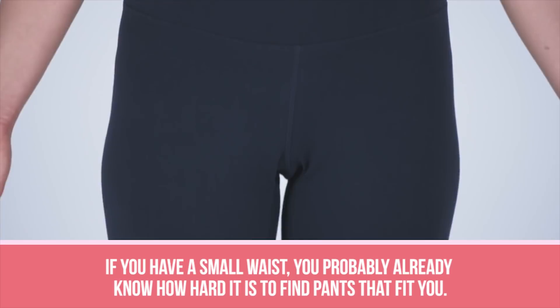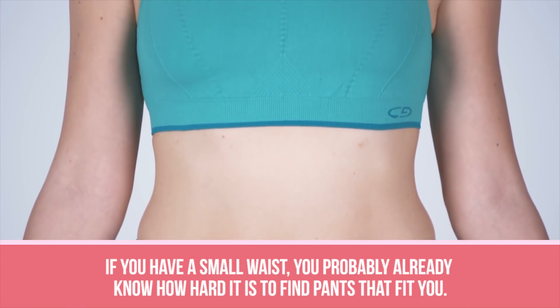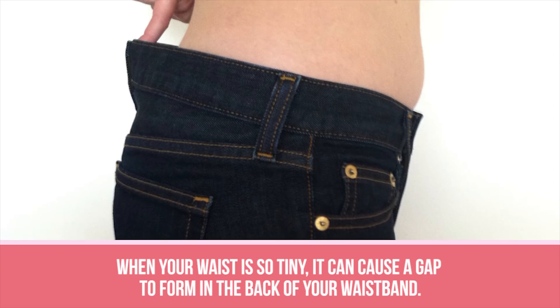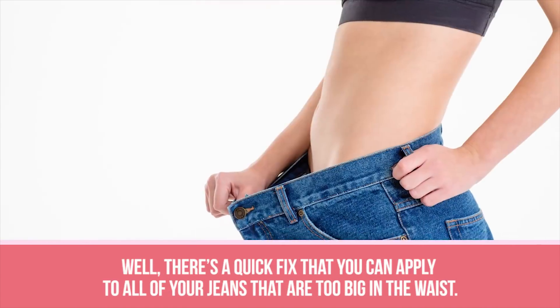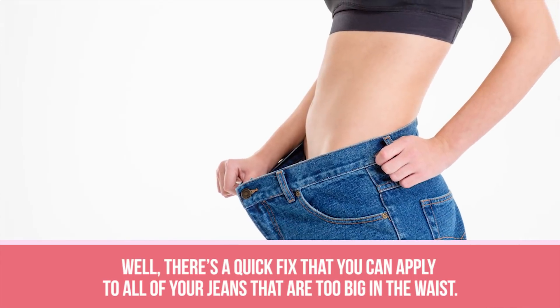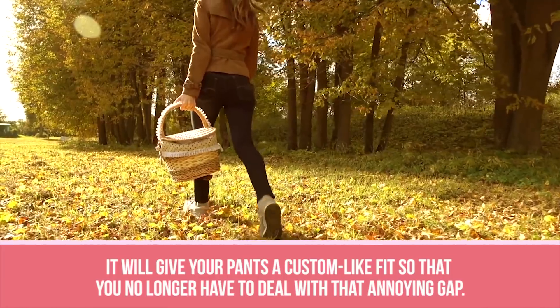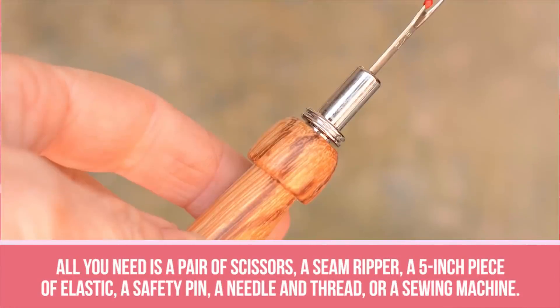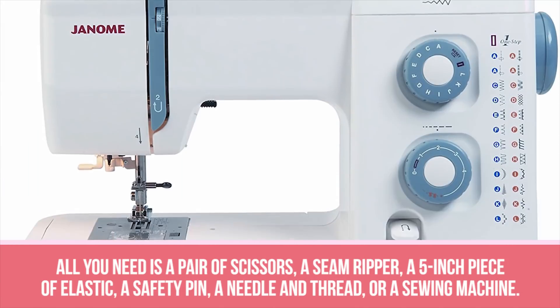Loose Waistband. If you have a small waist, you probably already know how hard it is to find pants that fit you. When your waist is so tiny, it can cause a gap to form in the back of your waistband, giving complete strangers a clear view of your you-know-what. There's a quick fix that will give your pants a custom-like fit so that you no longer have to deal with that annoying gap. All you need is a pair of scissors, a seam ripper, a 5-inch piece of elastic, a safety pin, and a needle and thread or a sewing machine.